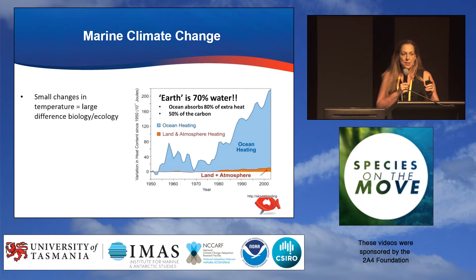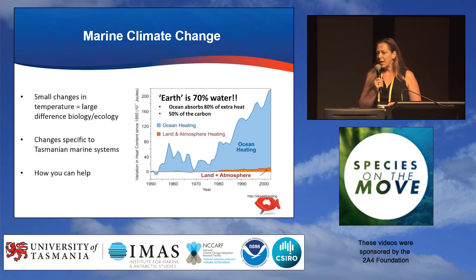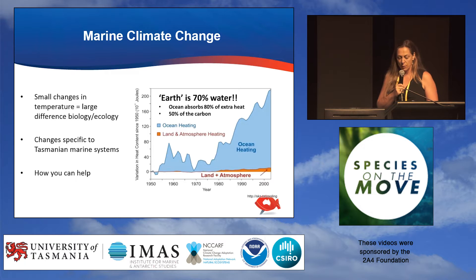I want to tell you three things tonight. One is that small changes in temperature lead to large differences and changes in biology and ecology, and we've heard from Camille about some of that. The second thing, I'd like to show you some changes that are specific to Tasmanian marine ecosystems — our marine backyard, if you like. And the last thing, I want to show you how you can help us understand some of these patterns.